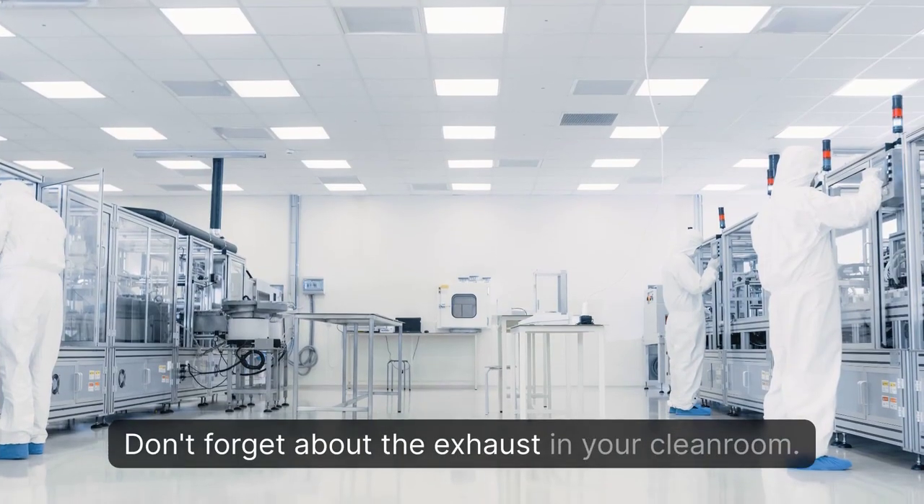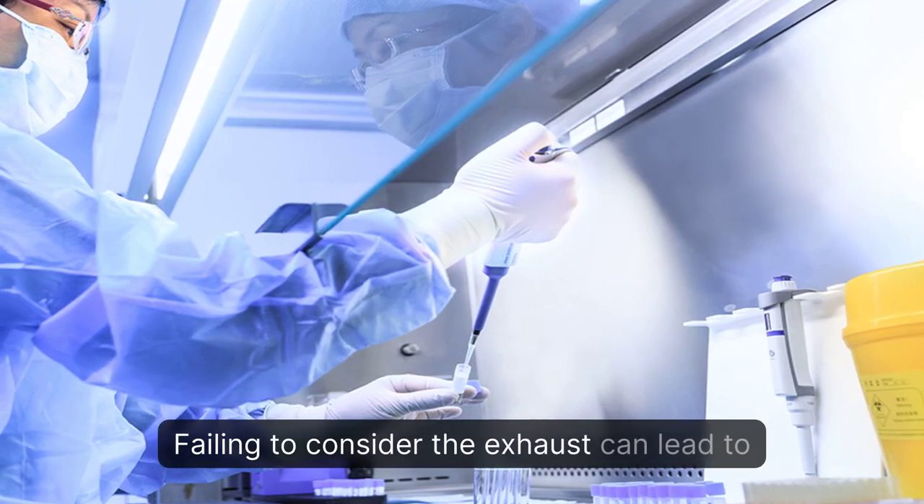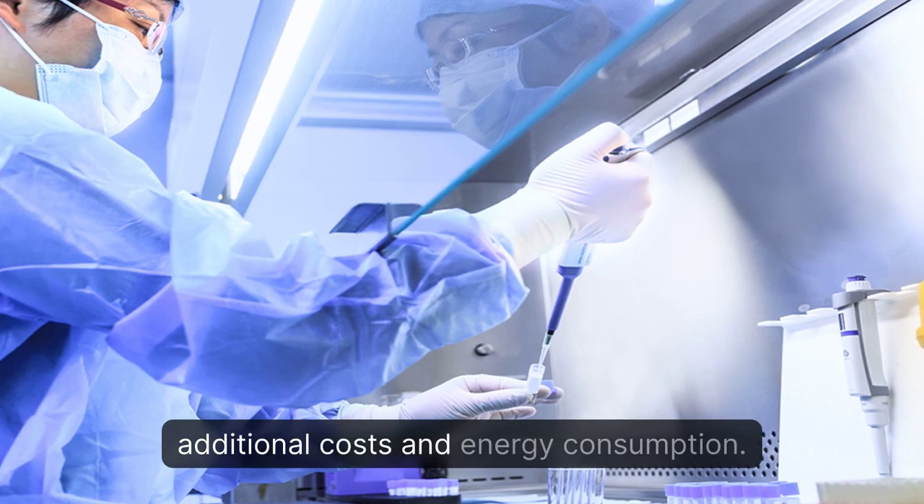Don't forget about the exhaust in your cleanroom. Failing to consider the exhaust can lead to additional costs and energy consumption.